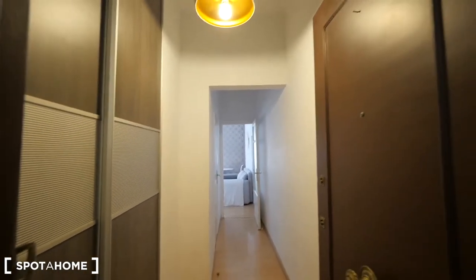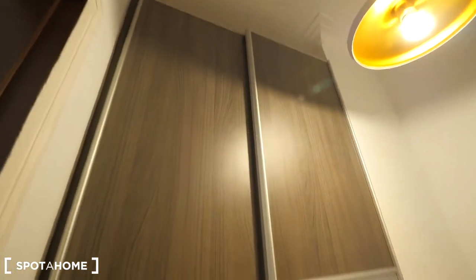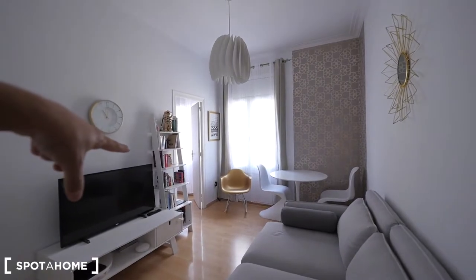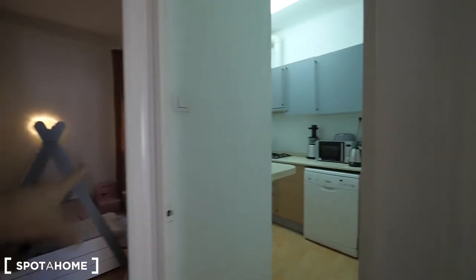This is the entrance to our apartment. We are on the third floor — there's no elevator, so you need to make some exercise, just three floors. Here we have a big closet in the entrance so you can leave the jackets and use it for storage. This way we have the living room where we started the video. Then just next to the living room we have bedroom one, and this way we have bedroom two, the kids' room, and the kitchen and the bathroom right here.